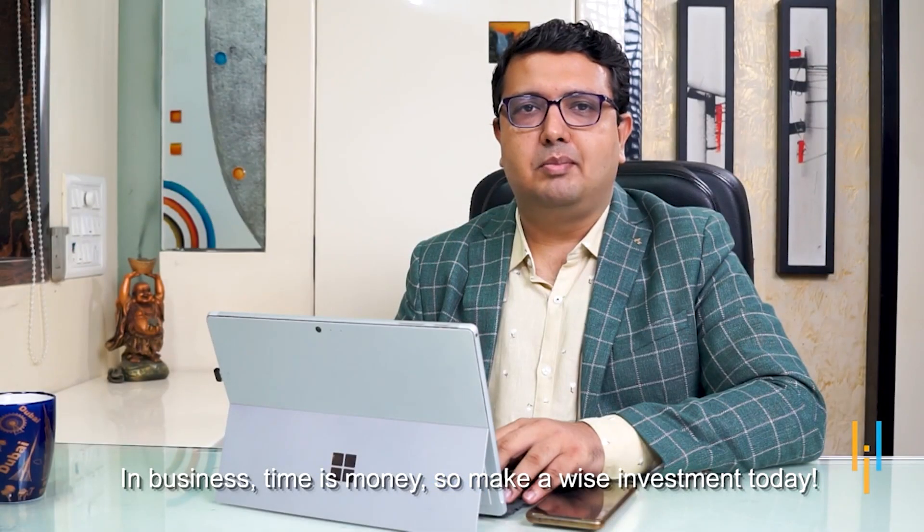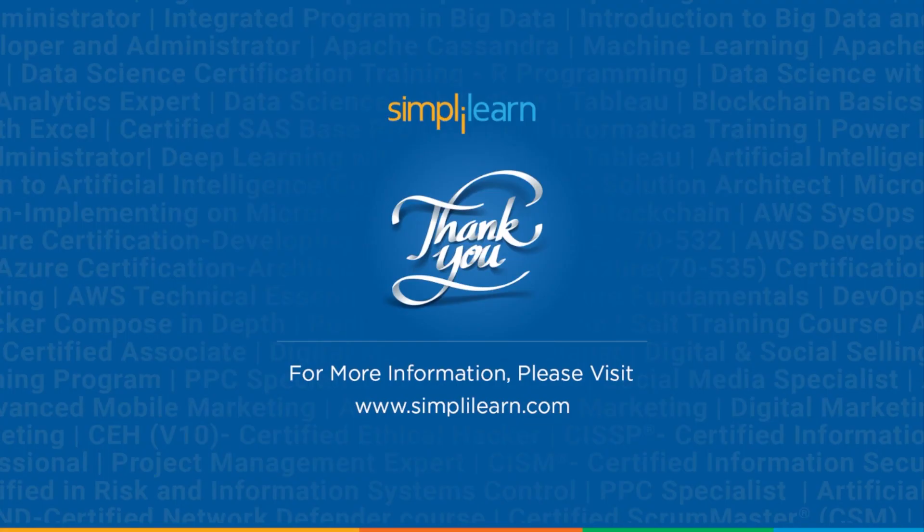In business, time is money, so make a wise investment today. Thank you for joining us. We hope you found this exploration into the architecture of cloud computing as fascinating as we did. If you liked this video, please give it a thumbs up and share it with your friends. If you have any questions, feel free to ask in the comment section and our team will reach out to you as soon as possible. Till then, thank you and keep learning.